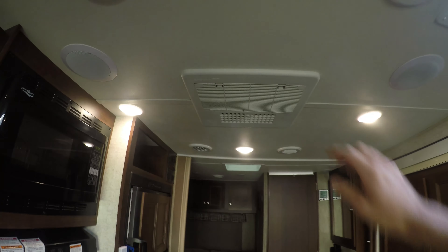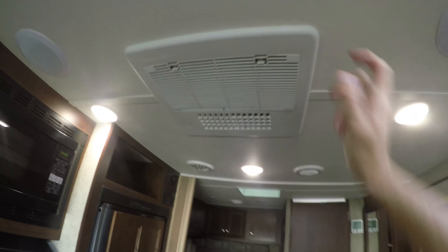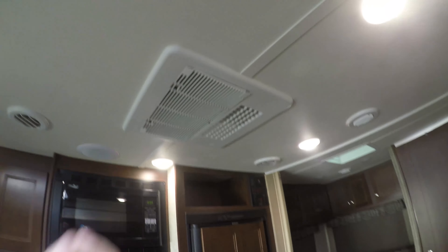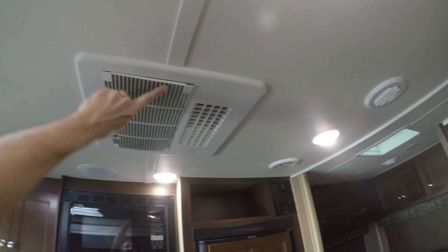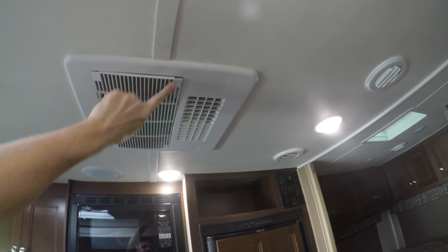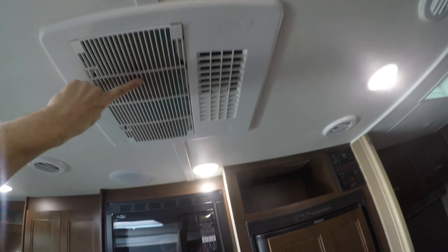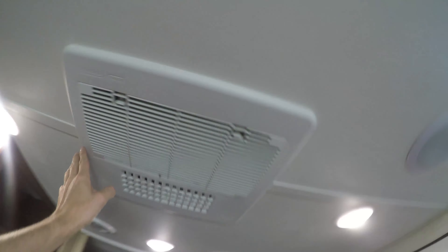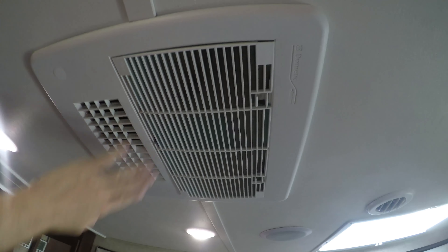The AC came with no filter. Russ Stahl told me to go to Lowe's and buy one and cut it to shape. This is the thinnest one they have and it keeps the vent from closing all the way, so it just looks bad. Being a Mercedes-Benz luxury item that I paid close to $100,000 for, I shouldn't have to deal with that.